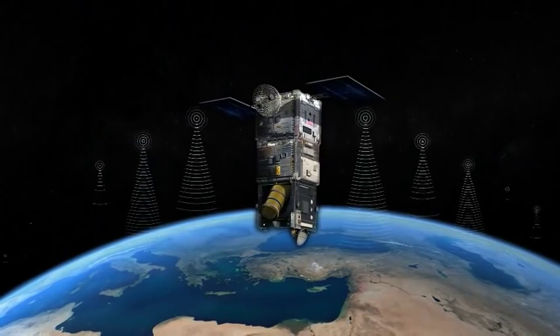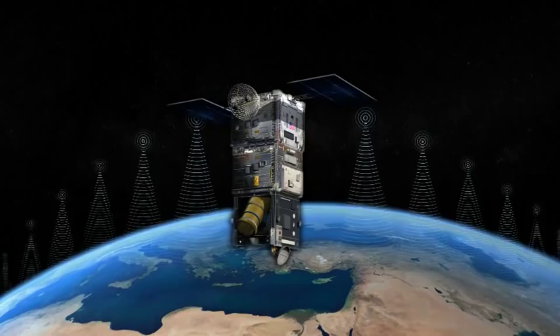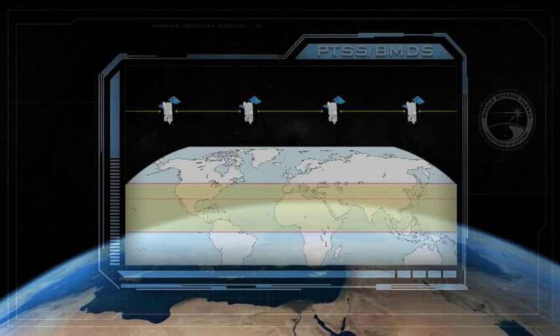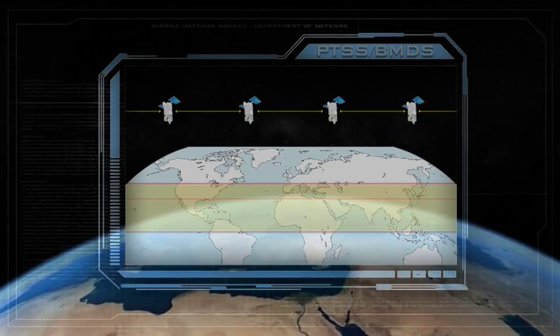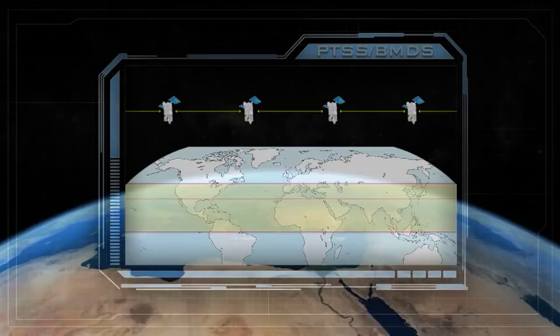As the ultimate remote sensor network with a continuous high-ground view of objects traveling through space, a constellation of PTSS satellites will provide persistent high-precision real-time tracking of enemy ballistic missiles necessary to develop fire control solutions for BMDS interceptors.